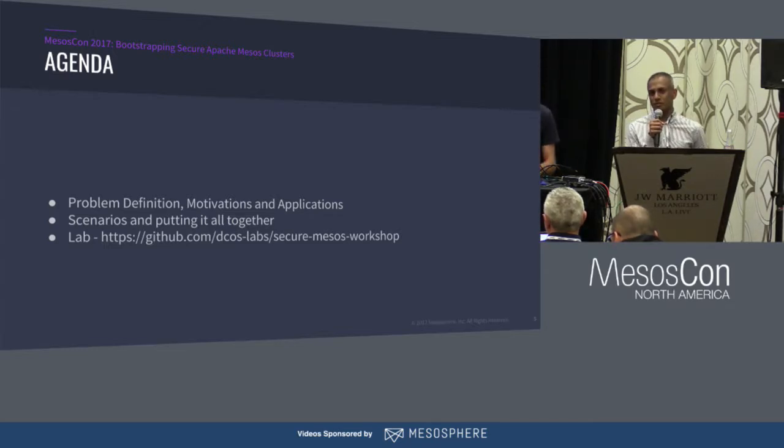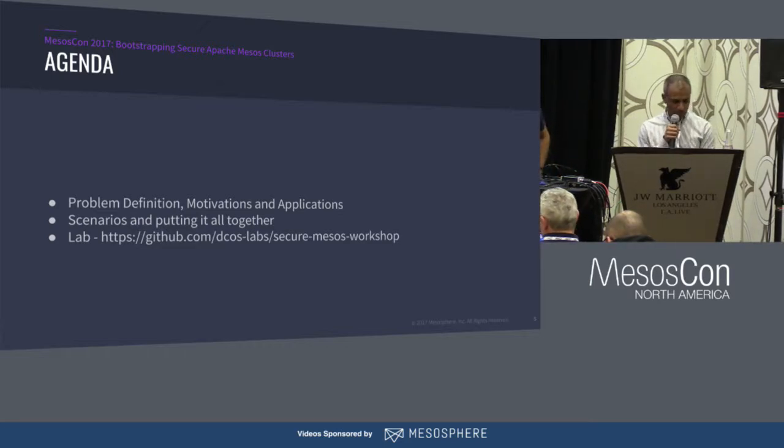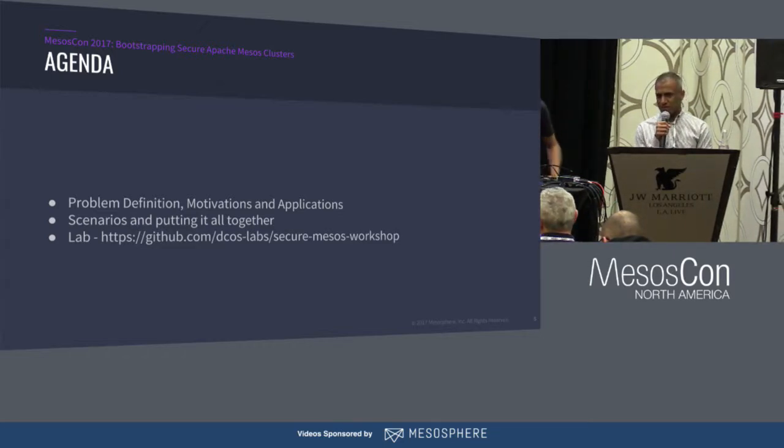We're trying to address most of the topics that are still relevant, but also introduce a couple of new topics. For those of you just arriving, all of the slides, all of the content, the readme, and all the links to the Docker images you need to download are available at this URL. The slides should also be up on the schedule site.